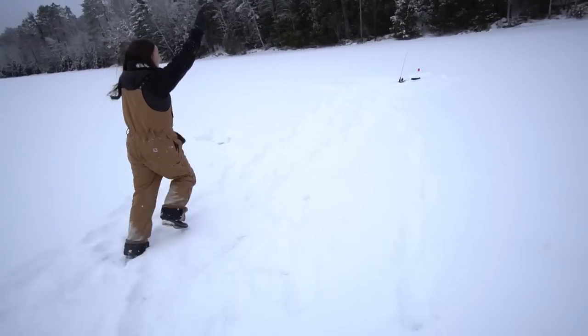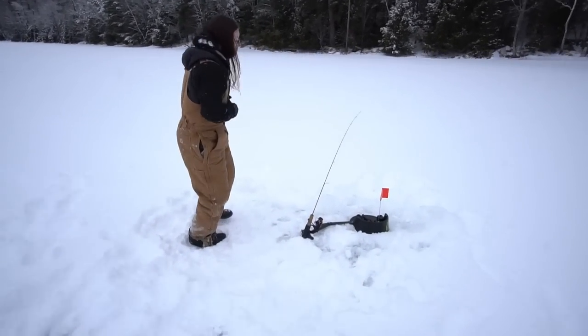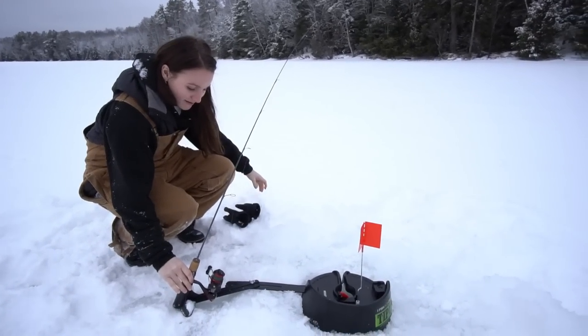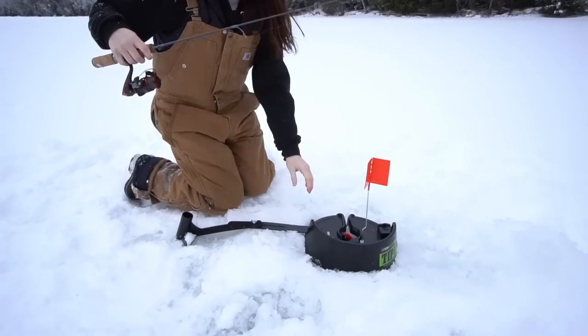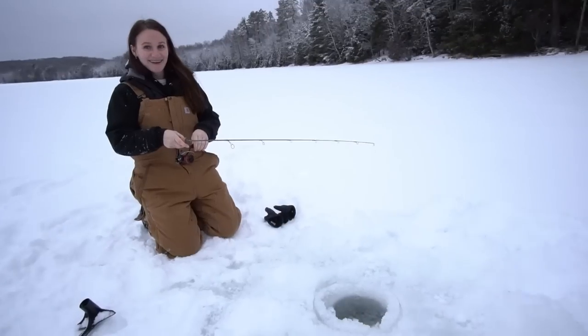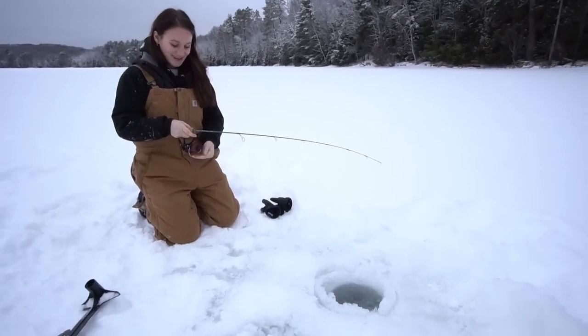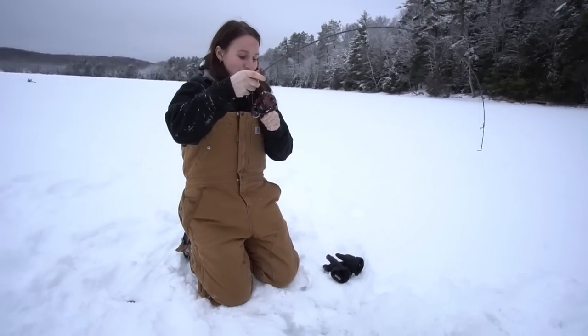Tip-up. First flag of the day — on the iFish Pro. Fish is definitely there. Get this thing out. Try to push some line out if you can with your hand. Move this to the side. Now yank? Close the bail. Give her a yank. There you go. There we go.